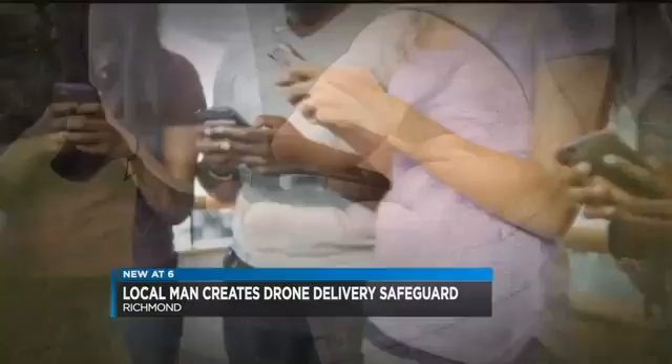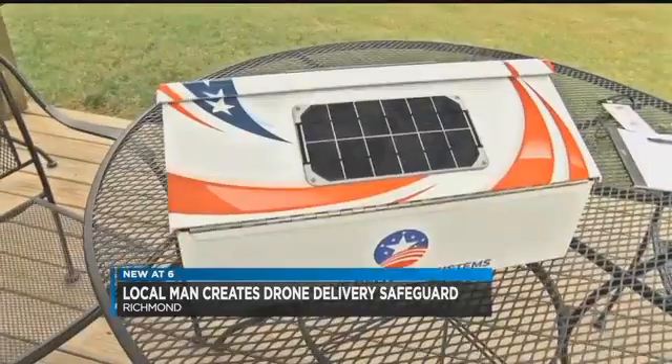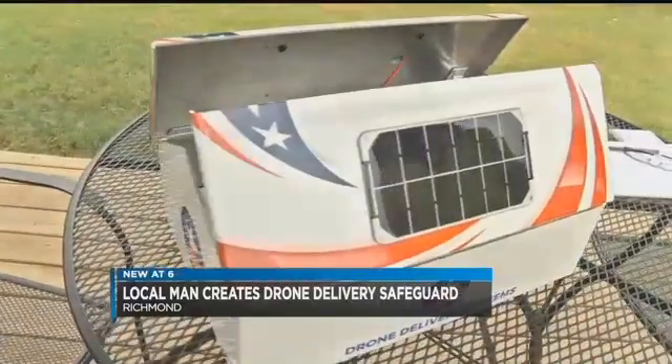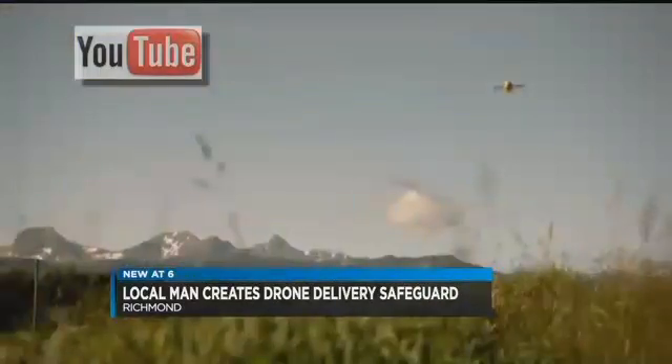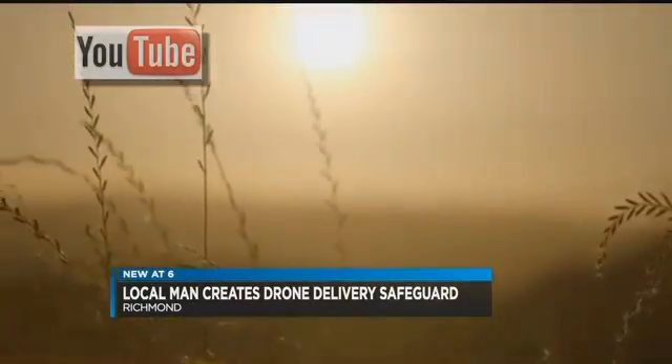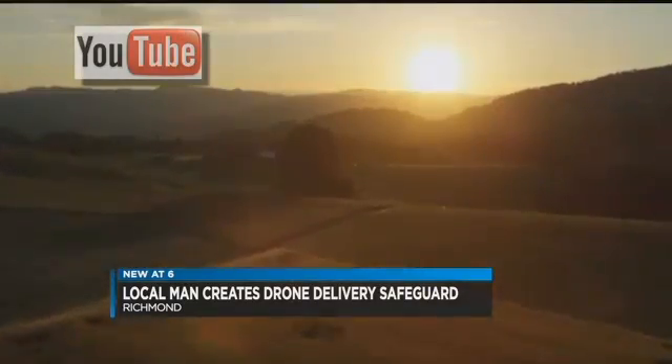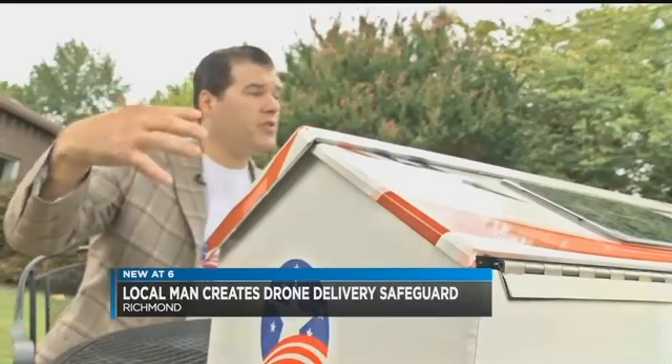Only that person will have a code to open the air box. Pargo says Virginia Tech is currently running tests on the air box, and he's partnering with SkyCart, a drone delivery company, to begin medical deliveries to people in East Africa in a few months.